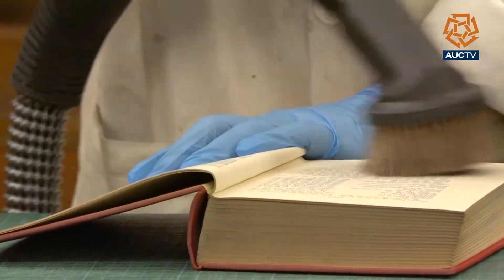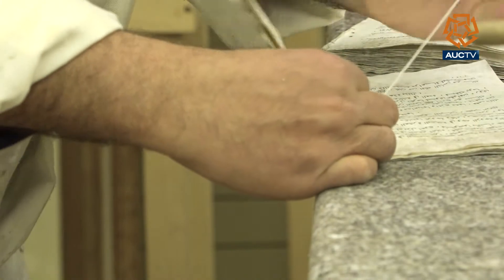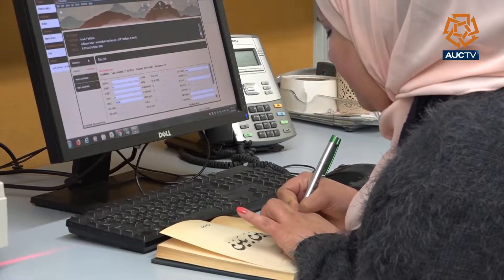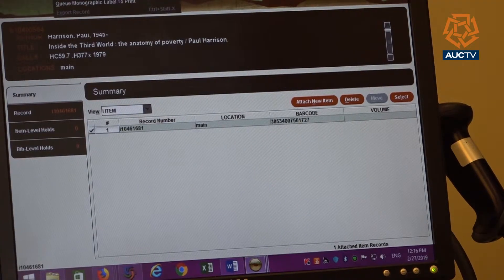The lab staff starts by cleaning the items, then they restore and protect the fragile pieces using different tools and techniques. There's a whole team working on this, starting from unpacking, then cleaning up and dusting off. The second phase is trying to sort. We have a team of researchers and staff who sort according to the subject of the book, the year, and different criteria — what goes where. After that, the items are catalogued to make them retrievable and available for researchers around the globe.